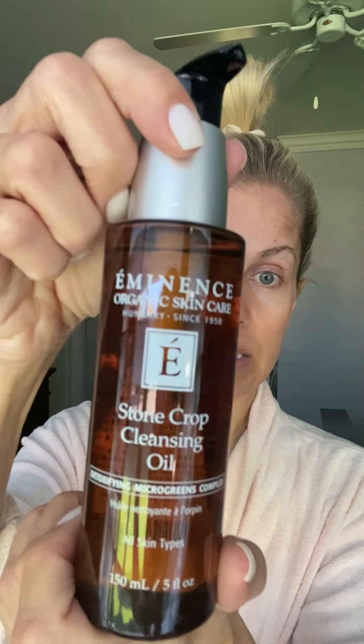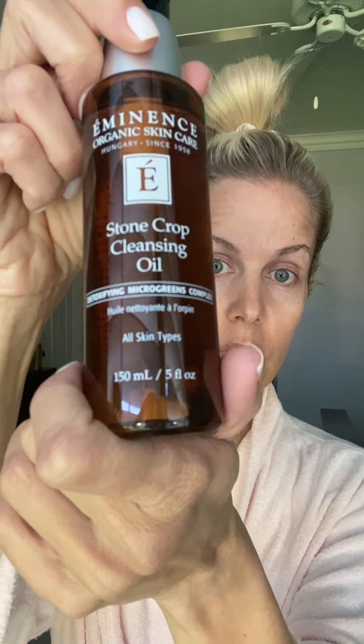The one I've been using recently that I love is by Eminence — Stone Crop Cleansing Oil. It smells so good. I do about one good pump of that. I love the smell! So you're going to take the Gua Sha and use light pressure. You don't want to really get in there — light pressure — and you want to move away and lift. I always like to start with my neck because why not?